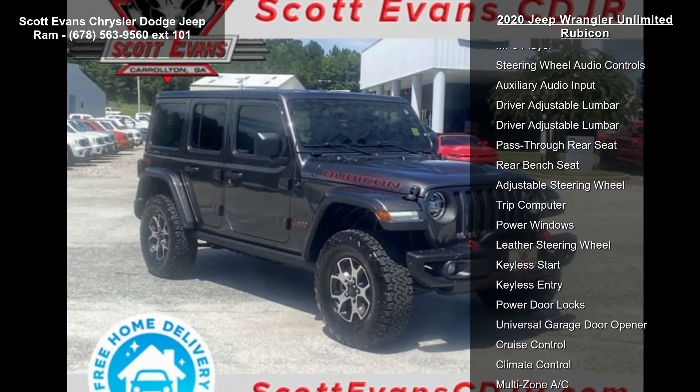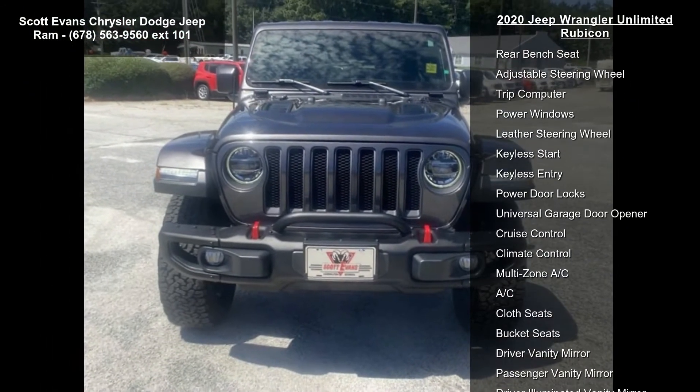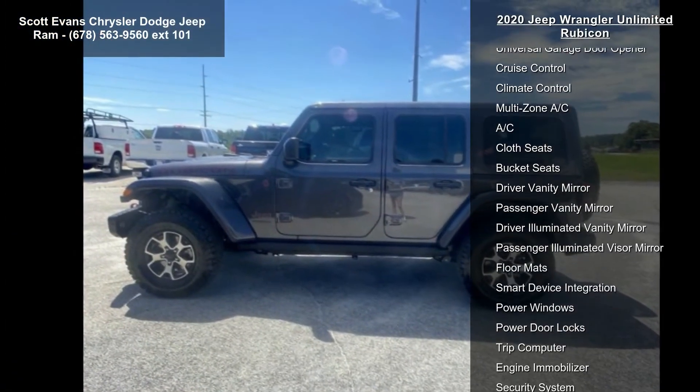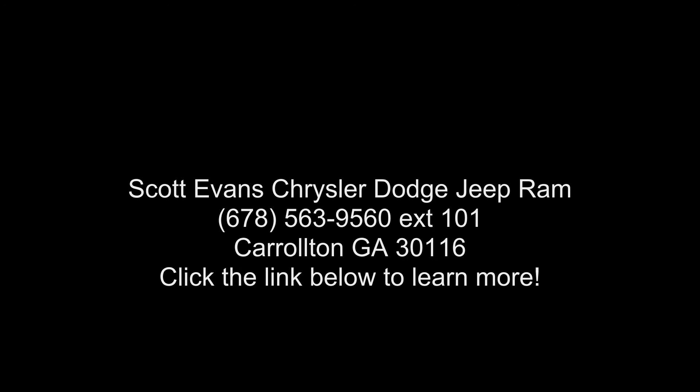Engine 3.6L V6 24V VVT UPG1 with ESS, transmission 8-speed automatic 850RE. 8.4-inch radio and premium audio group included. SiriusXM Traffic Plus, Alpine premium audio system, HD radio, Uconnect 4C nav with 8.4-inch display. For details visit driveuconnect.com.